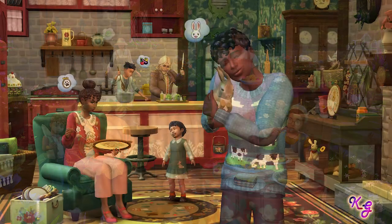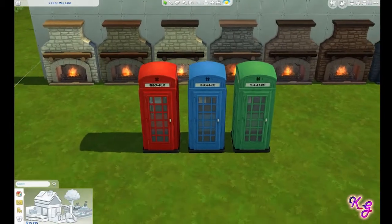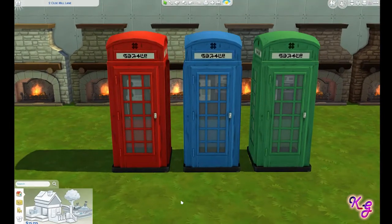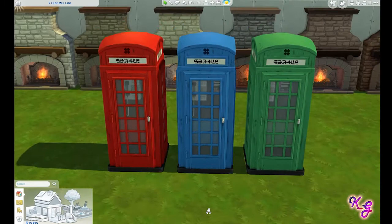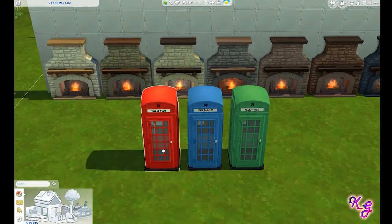So this is pretty exciting — nice new expansion pack, we have a lot of new stuff. I put these little telephone booths out here because I just love these, they're so cute. Only three colors unfortunately; I wish we had a black version, but I think they're adorable so I just put them up front because they're fun.